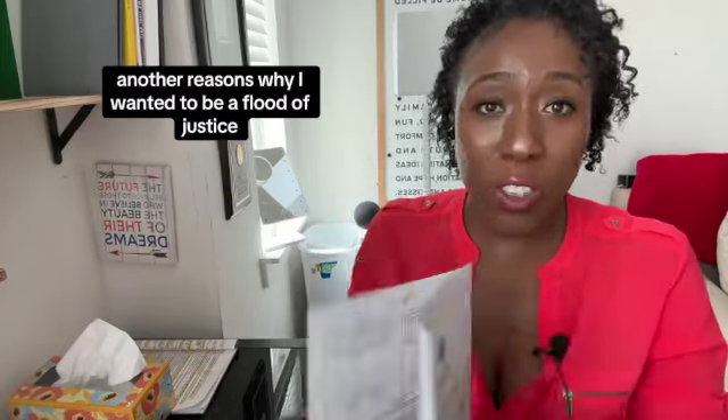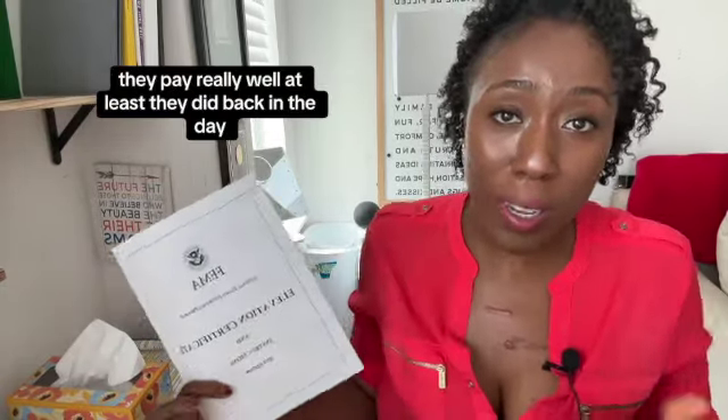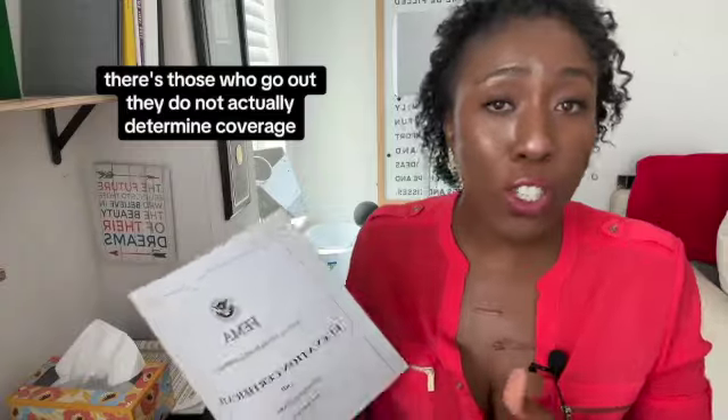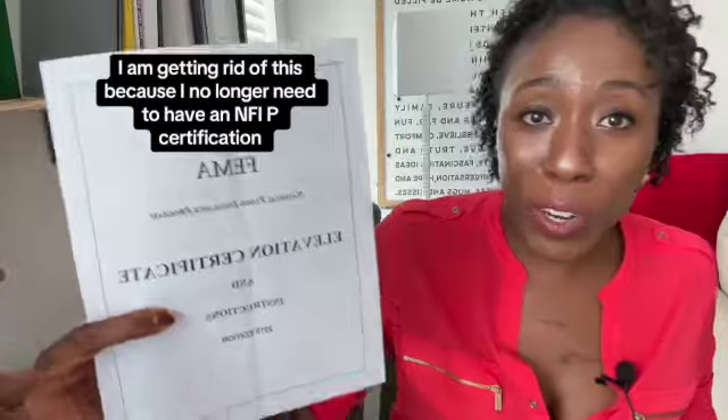One of the reasons I wanted to be a flood adjuster is because these claims go quick and they pay really well — at least they did back in the day. There are two people who help with a flood claim: those who go out in the field, and the inside desk adjuster who actually determines the coverage.